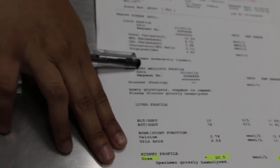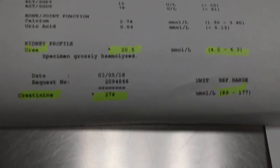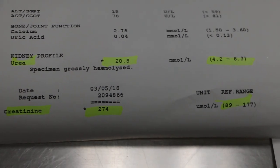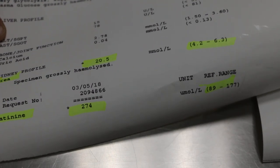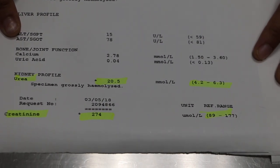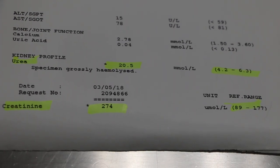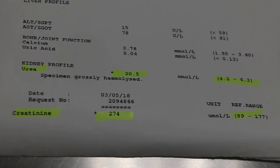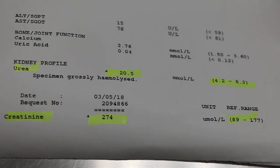Other abnormal findings include urea and creatinine which are high. Urea is 20.5, which should be only 4.2 to 6.3. Creatinine is 274, which should be only 89 to 177. This indicates acute kidney failure because of the toxemia — toxins from the pus in the uterus going into the bloodstream and damaging the kidneys.